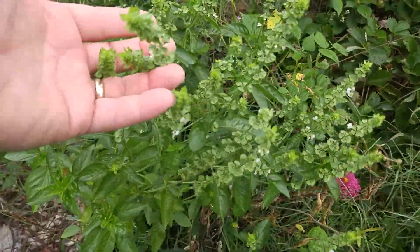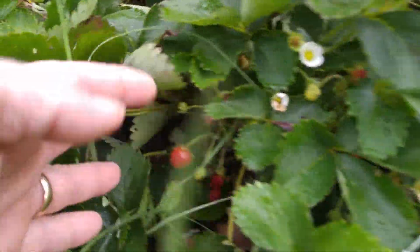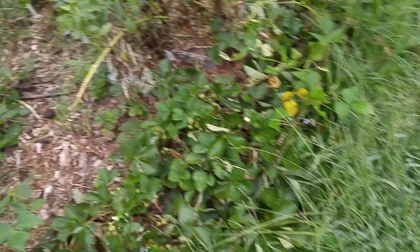Here's some basil that's going to seed. Still have some strawberries — they're still blooming in the everbearing bed for my grandkids.